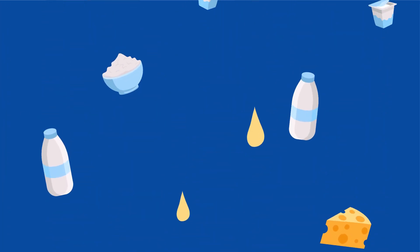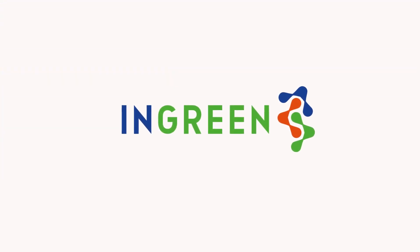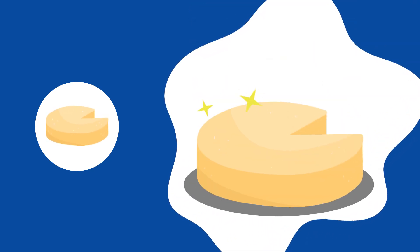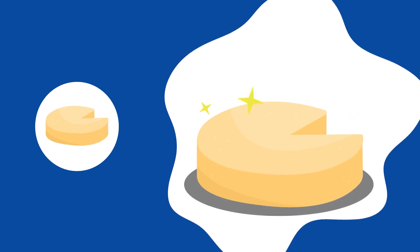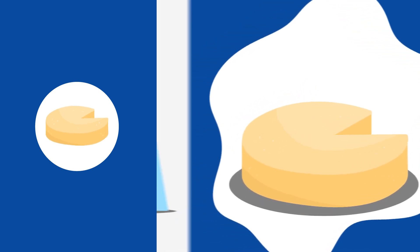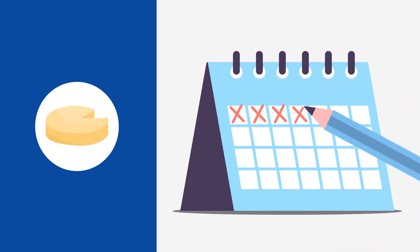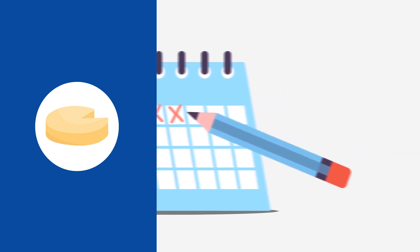Whey is a by-product of cheesemaking, a side stream from the dairy sector. The INGREEN researchers developed an innovative INGREEN Cachota cheese with accelerated ripening time compared to traditional Cachota cheese. By adding yeast biomass from whey, INGREEN was able to produce an innovative cheese that has the same great taste and smell as the original, but with less preservatives, longer shelf life and better texture.